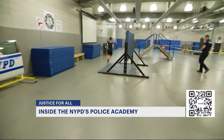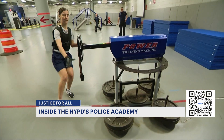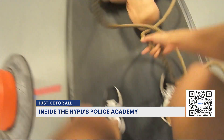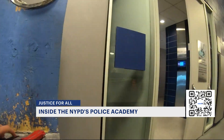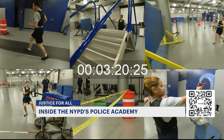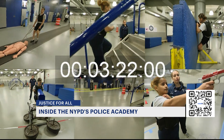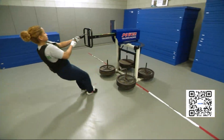A six-foot wall, four flights of stairs, a machine that simulates a struggle, the 180-pound dummy drag, and then pull a trigger — six obstacles, all in three minutes and 22 seconds. It's the job standard test all NYPD recruits must pass to become an officer. One job, one standard.